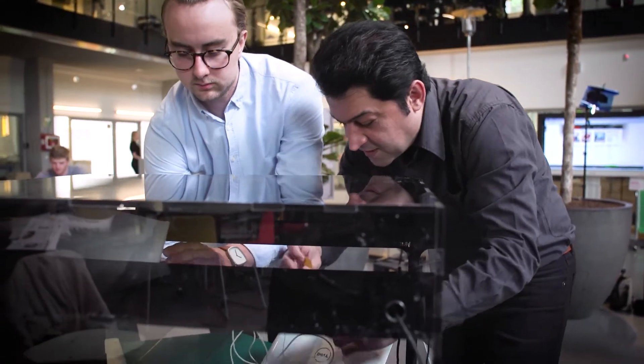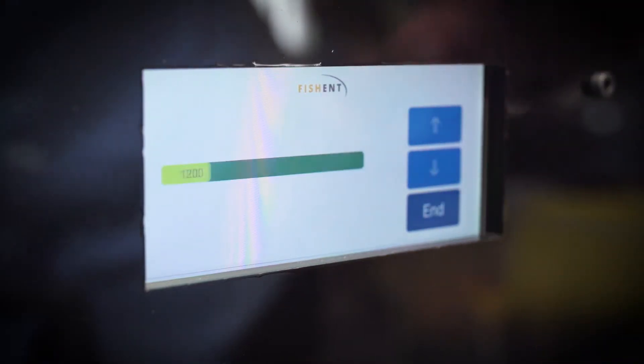You take the fish, you put it into the box, you run a test, and then you apply a series of machine learning and different technologies, and then it will print a label that you can put on your fish — and that gives you a quality assessment.